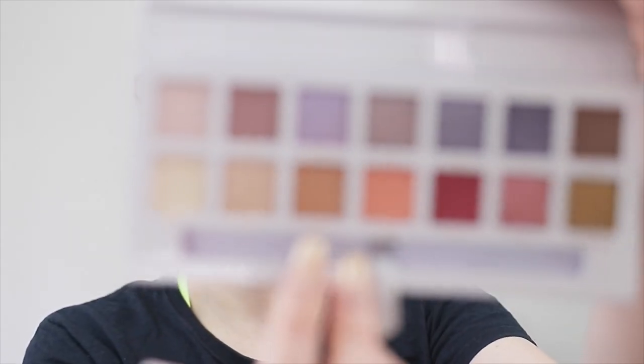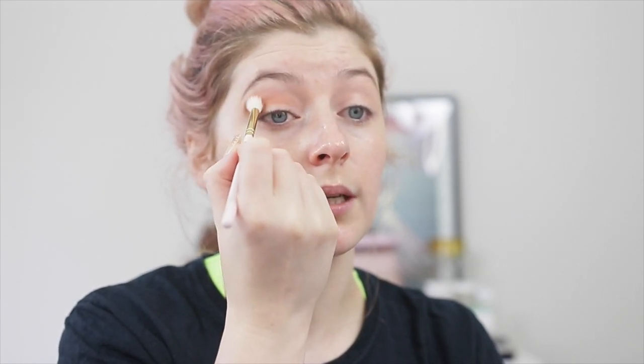Now that we have our primer down, let's dive into the Carly Bible palette. I want to do something with the warmer tones in here. Warm tones is what everyone goes to, but let's go for them. Another time I can do a look using the more pebbly colors. We're going to go into the shade called Chai. These shadows are applying really nicely on top of that base — they're blending really well.